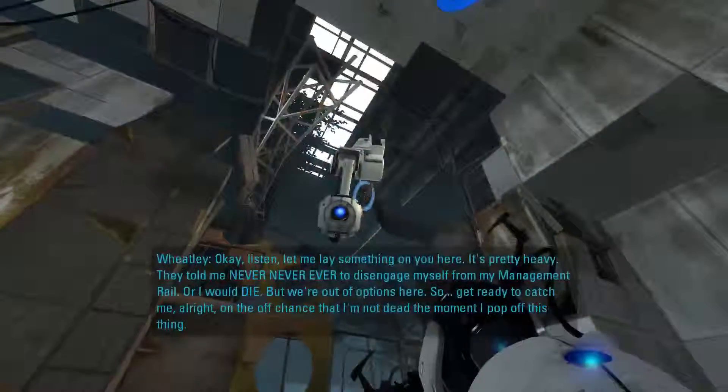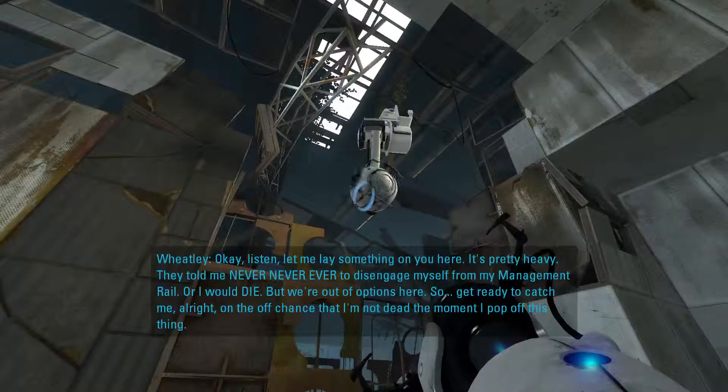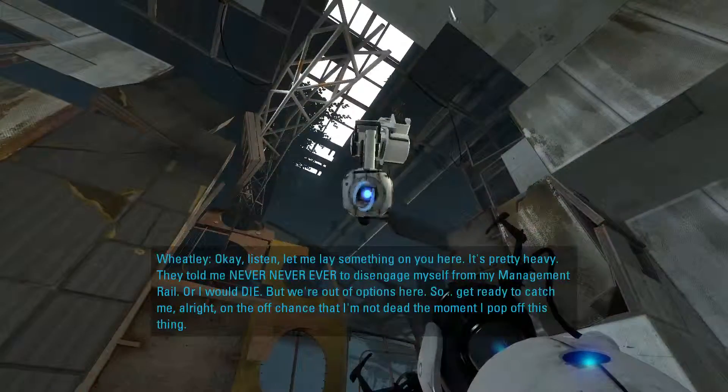Listen, let me lay something on you — it's pretty heavy. Never, ever disengage me from my management rail, or I would die. But we're out of options. So get ready to catch me — on the off chance that I'm not dead the moment I pop off. They had to make these robots humanizing — they had to make them look friendly and appealing.